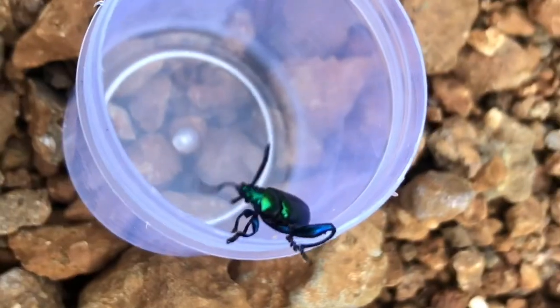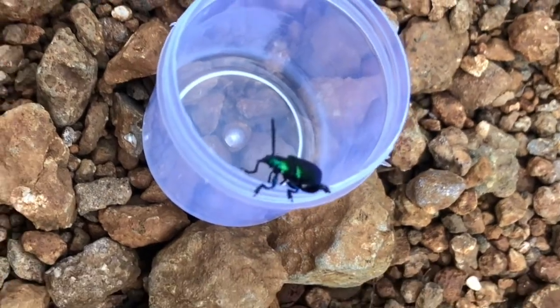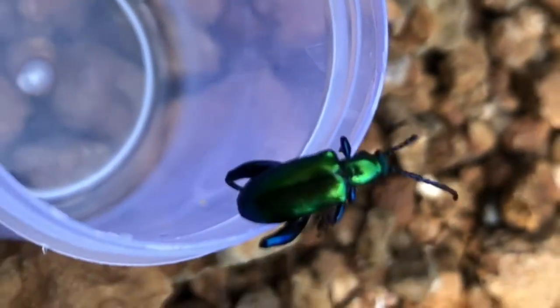Here is a very, very cool beetle. It is a shiny emerald green color. The world of invertebrates is indeed awesome. I didn't want to keep this guy, so I released it. It flew.